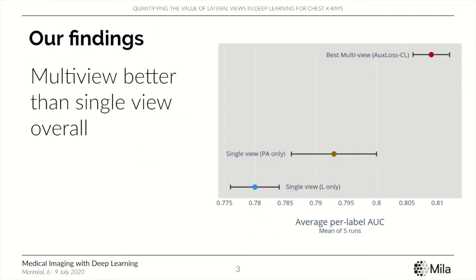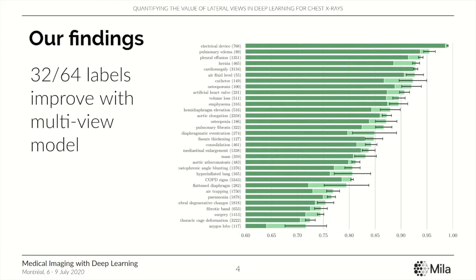We find that overall multi-view models are significantly better than the single-view models. With the best multi-view model, we observe that 32 labels have an improvement in their AUC.